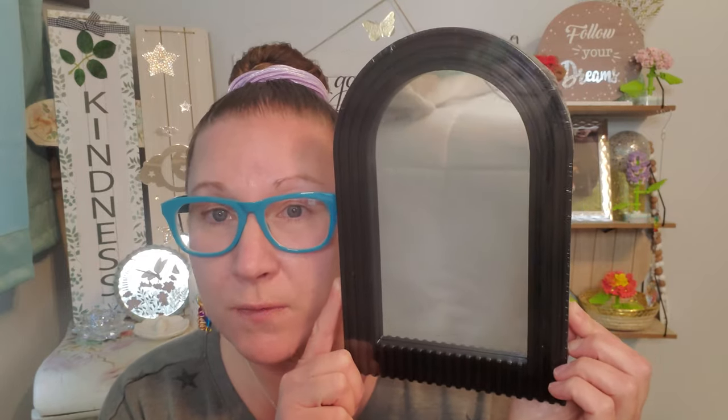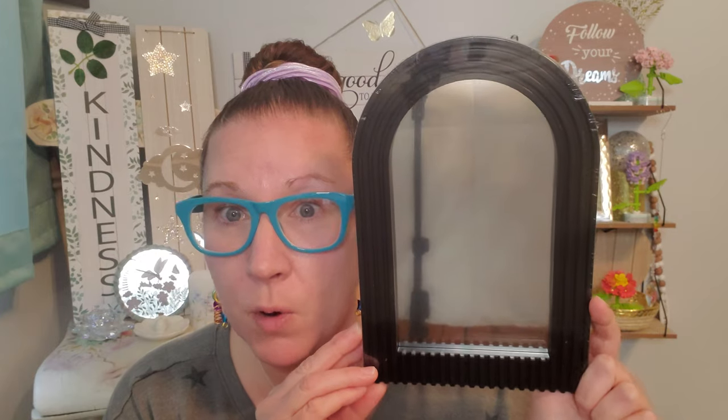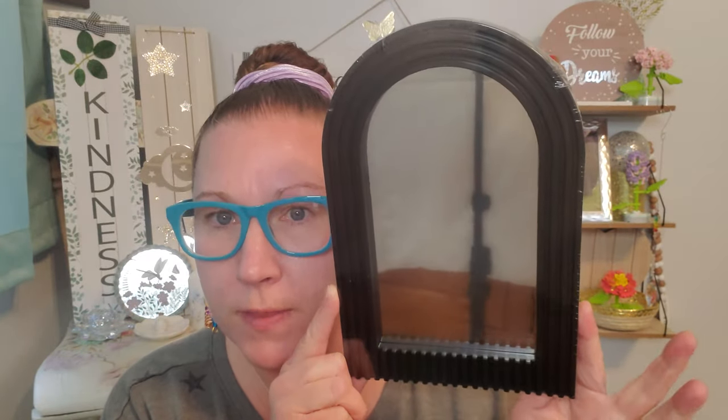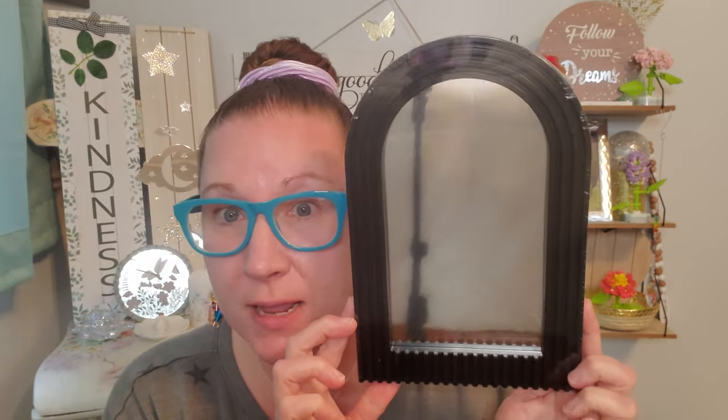We also have this really gorgeous mirror — this is not a frame, it is a beautiful mirror, and I love the shape of it. You can hang it up if you choose to, but I think I'm going to situate it on a counter space and make like a vanity spot for myself. It's a decent size mirror. I liked the black look to it; it didn't have any other color choices, but the black is perfectly fine because I'm going to bedazzle that with flowers — I'm going to hot glue flowers all around it. I thought that was pretty spiffy.